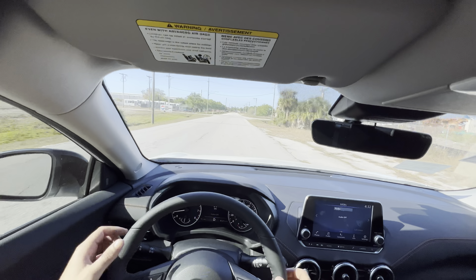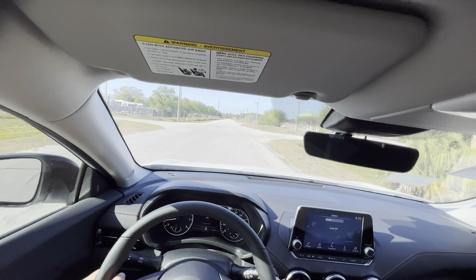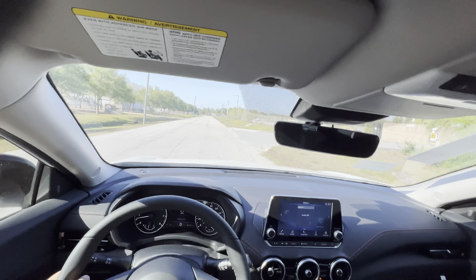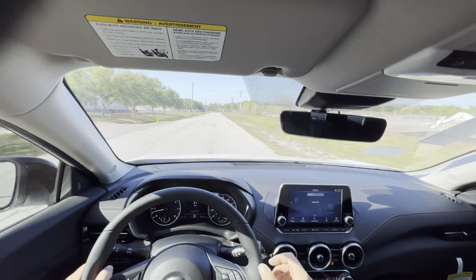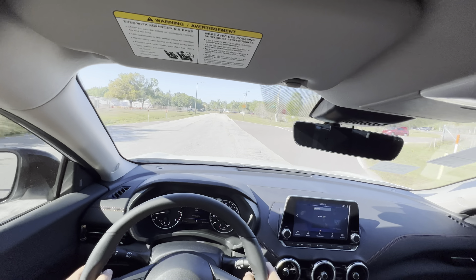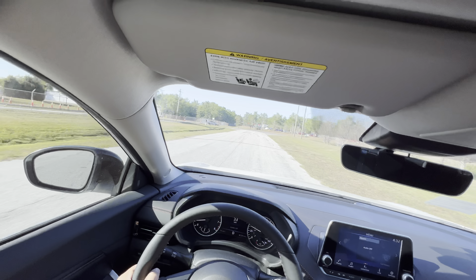Legroom is consistent with the rest of the segment — definitely larger than the Mazda 3, and very comparable to the Corolla and Honda Civic. Styling-wise, I can confidently say this is probably the best-looking compact sedan I have seen, at least compared to the Mazda 3, Honda Civic, and Toyota Corolla. Sub $25,000, this is probably the coolest.